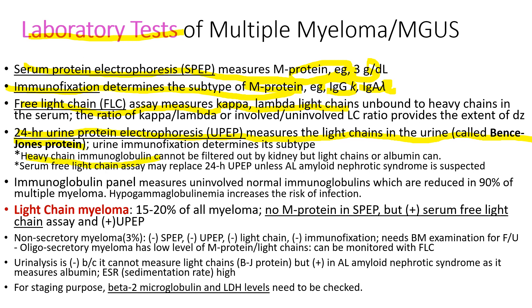Heavy chains cannot be filtered by the kidney into the urine, but light chains can. Frequently, patients develop hypogammaglobulinemia, increasing the risk of infection. By checking the immunoglobulin panel, you can find out the level of normal immunoglobulins.